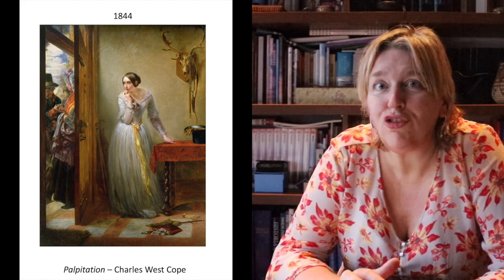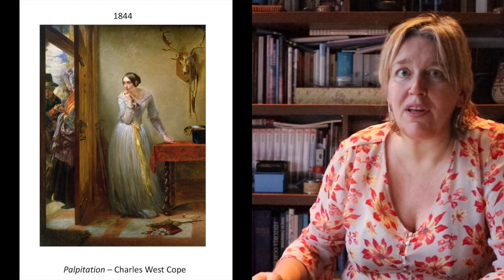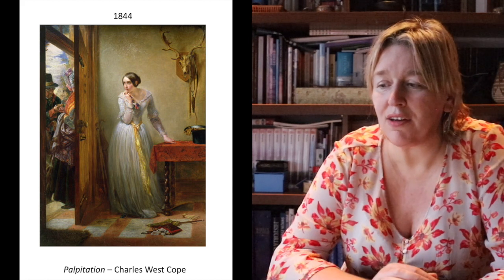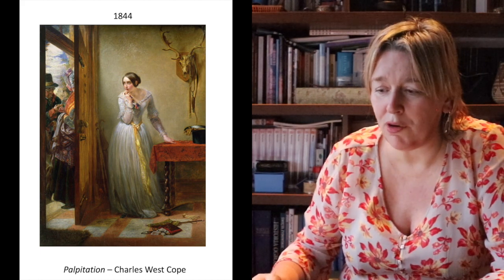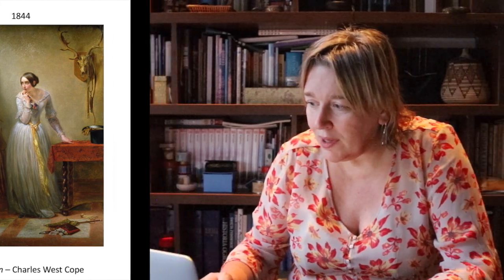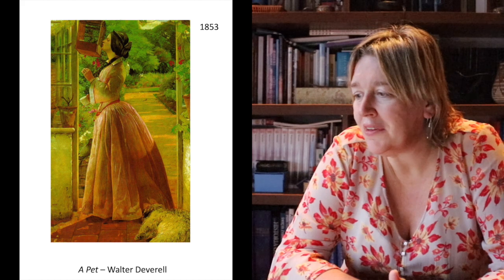Here we have some examples. Rather than trying to guess what's going on in a painting like 'Palpitation' by Charles West Cope — a very popular mid-Victorian artist — you can notice a young woman dressed in a fashionable contemporary dress that is quite modest.